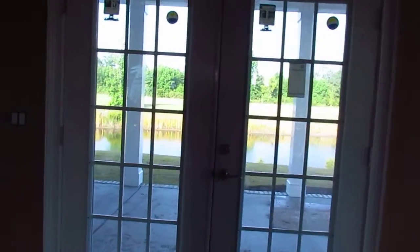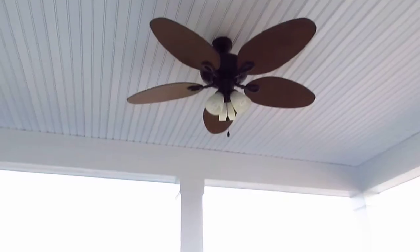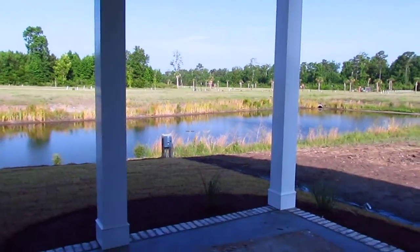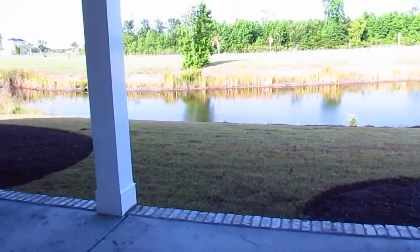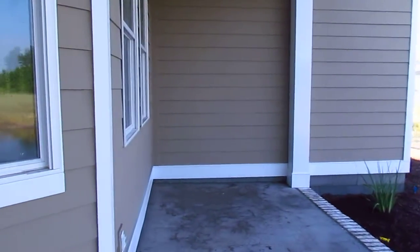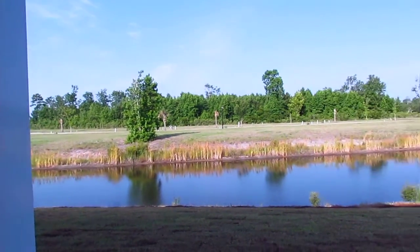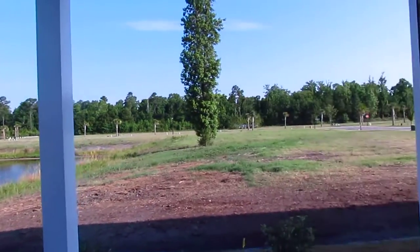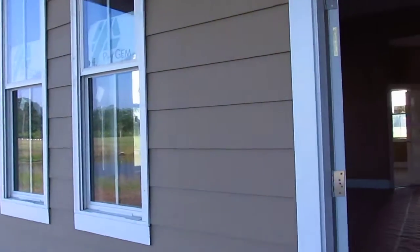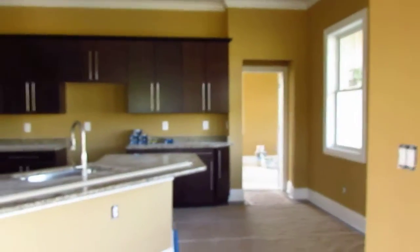I'm going to walk you out onto one of my favorite features of the home — right out the back door onto the back porch. There are ceiling fans and a beautiful view of the lake. They've done a great job with this porch; it's expanded on one side and goes all the way around the bay. You get a nice panoramic view of the lake, with a fountain that's not operational right now since it's early in the morning. The house has hardy plank siding that has just been painted a beautiful color.